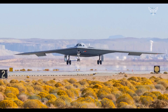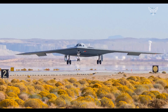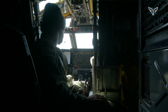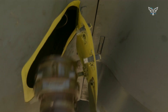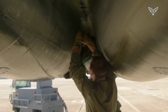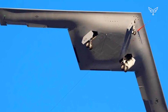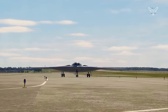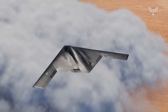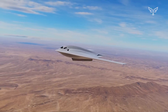The B-21 Raider is seen as the backbone of the future bomber force. As the B-1 and B-2 are retired, they will be replaced by a two-bomber fleet: the B-21 and the upgraded B-52 — the big ugly fat fella isn't going anywhere before the 2040s. According to the Air Force, the first Raiders could be combat-ready as early as 2026 if the need arises. Northrop Grumman plans to test fly two new bombers that year, stating the aircraft are so close to their final production configuration they could be quickly deployed if needed.